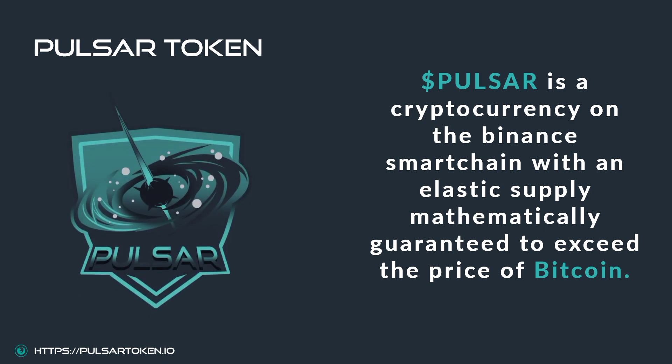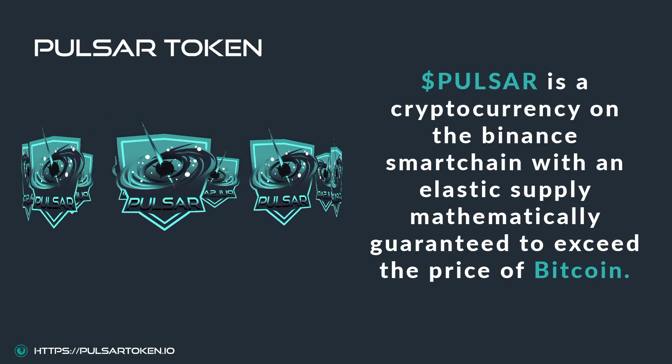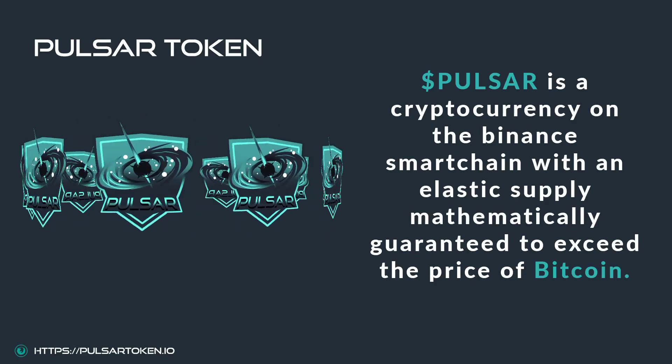First of all, Pulsar is a cryptocurrency on the Binance Smart Chain Network, with an elastic supply mathematically guaranteed to exceed the price of Bitcoin.